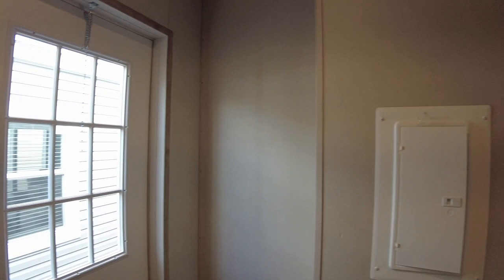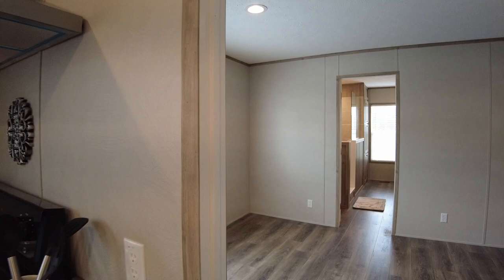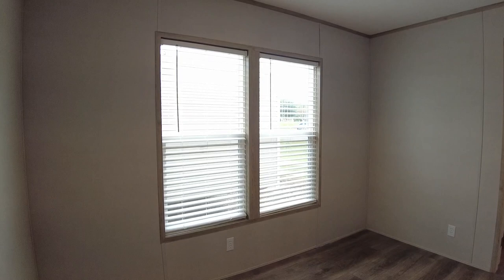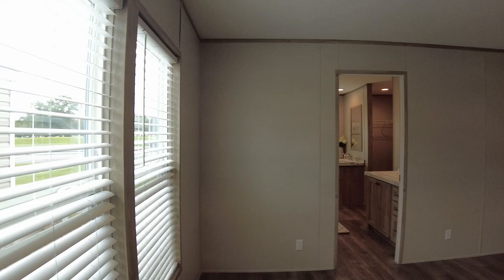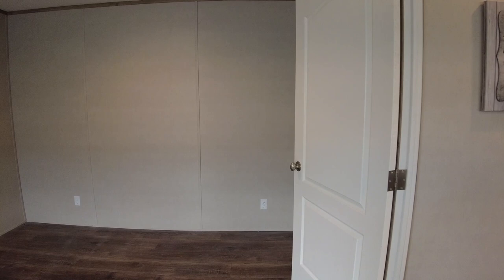Let's go back and take a look at the master bedroom. Here is your master bedroom — you'll notice there's no closet in here because it's in the master bath. There is one floor vent inside the master bedroom.